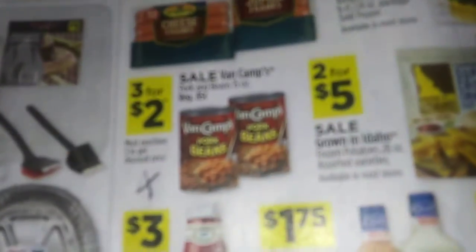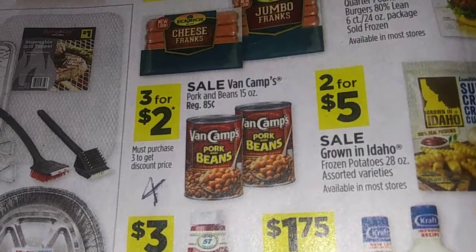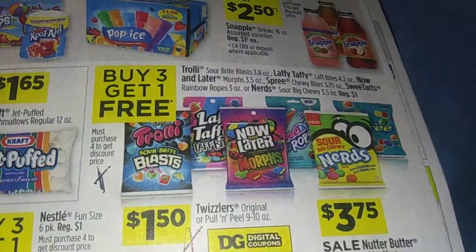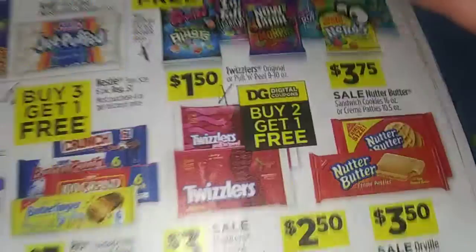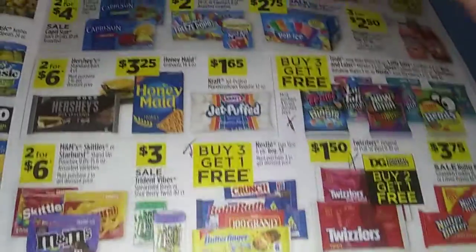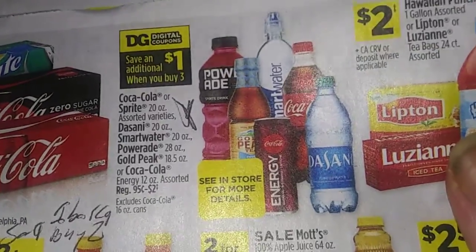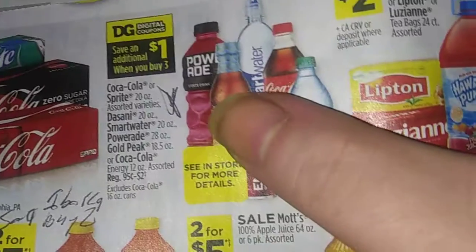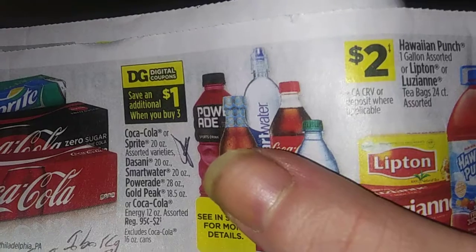If you want to stock up your pantry, you've got Van Camp's pork and beans, 15 ounces, at 85 cents. Buy three get one free — that would be roughly a dollar each, not bad. Buy two get one free, so that's three for three. Buy three get one free. And here's one: save a dollar when you buy three. I think the power size is 95 cents, so it's $2.85 minus a dollar — about 62 cents each. Nice deal.